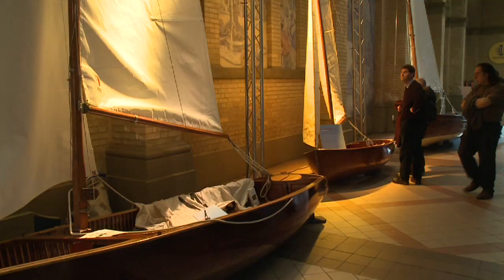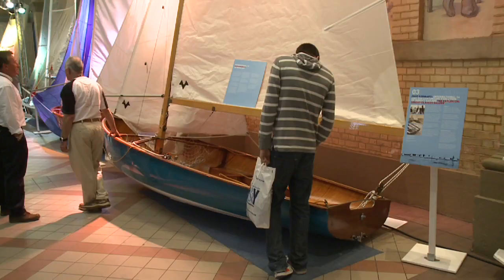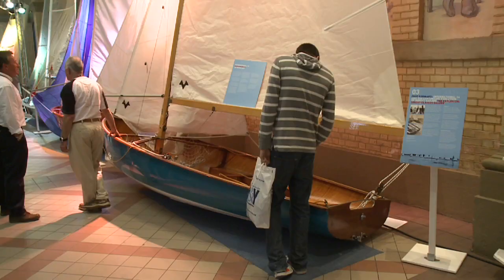One fascinating feature at this year's RYA Volvo Dinghy Show was Fast Forward. The idea was to show the development of the racing dinghy from its very early days as a heavy gaff rig boat through to the modern day of carbon fibre — wonderful speed machines.